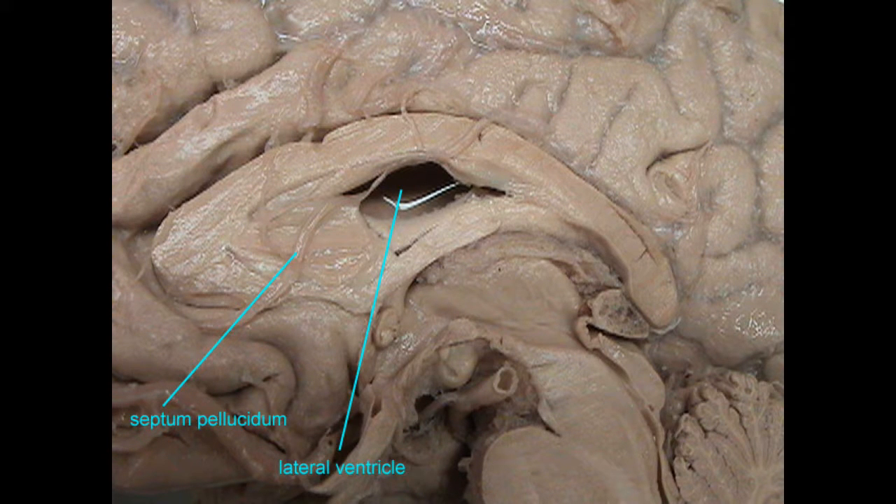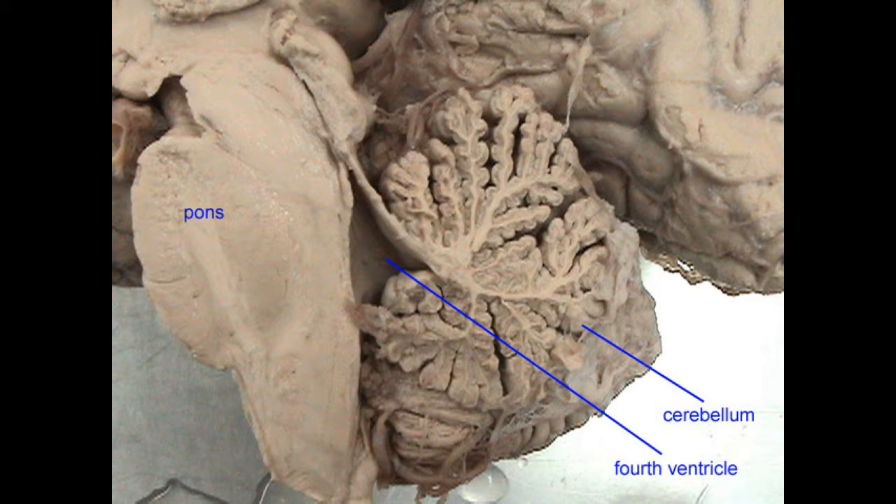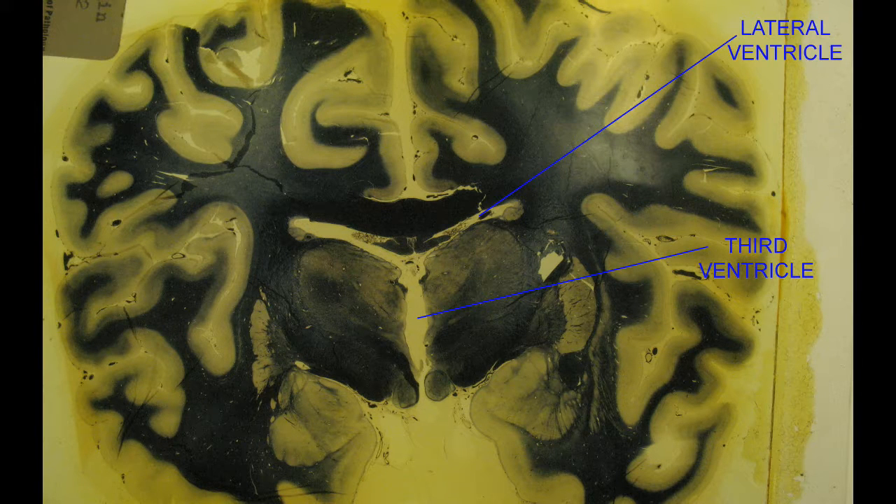It helps to float the central nervous system so that the cells which are inferior are not crushed by the weight of the brain, and it helps to regulate the chemical environment of nerve cells.